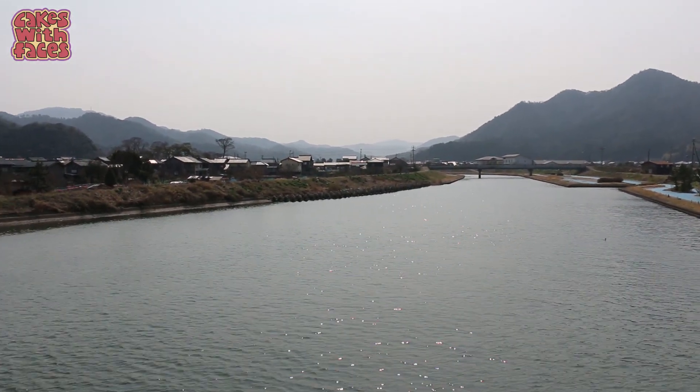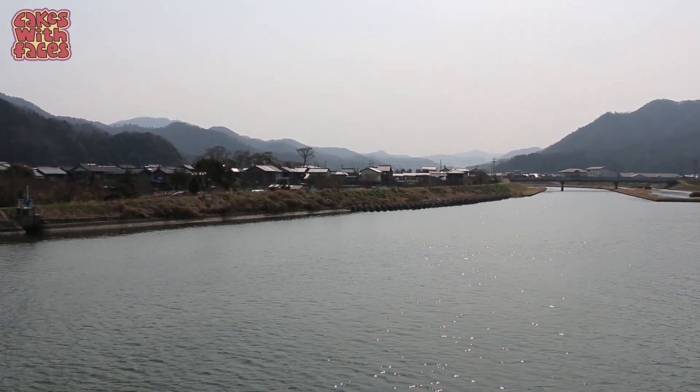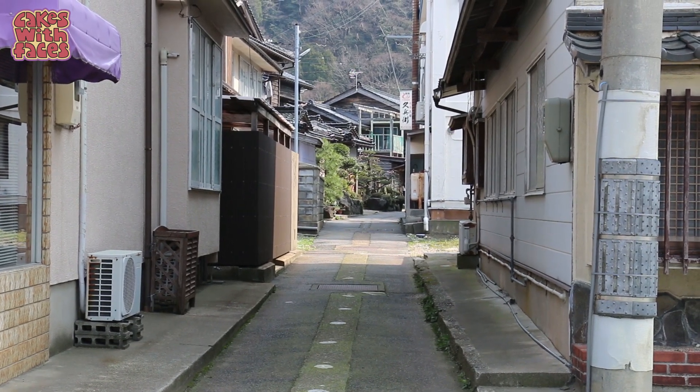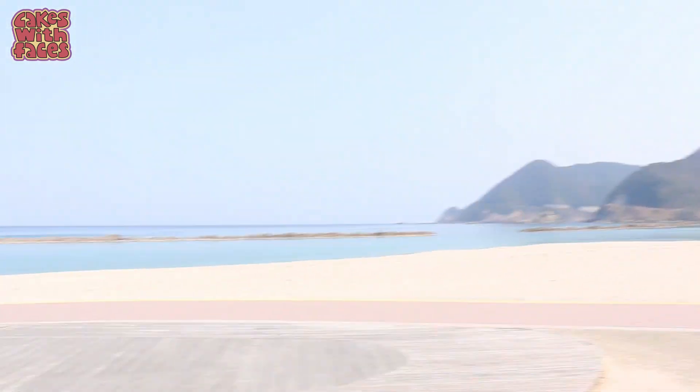I can't believe how quiet it is. We're just crossing the river — look at all the mountains in the background. It always seems so unusual to me because we don't have them at home. Look at this cute little alleyway off to the side. All directions lead to crabs! And we've made it to the sea.